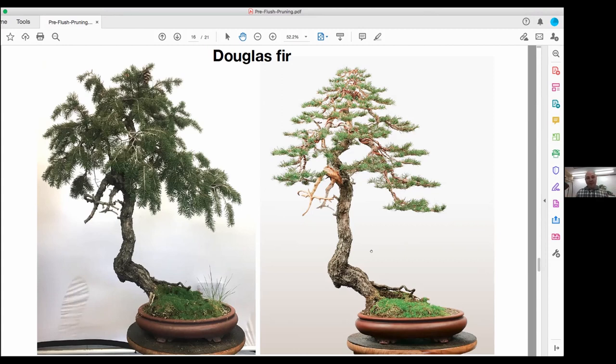Once we're done with pre-flush pruning I don't touch them afterwards — just let them grow. But this year I'm going to pinch all these trees. I'm not going to let them grow out and then trim back after the first flush hardens off like I did before — from now on I'll pinch them. You have to look at each branch situation as the new growth emerges. When pinching, how much do you take? It depends on the strength of the branch.